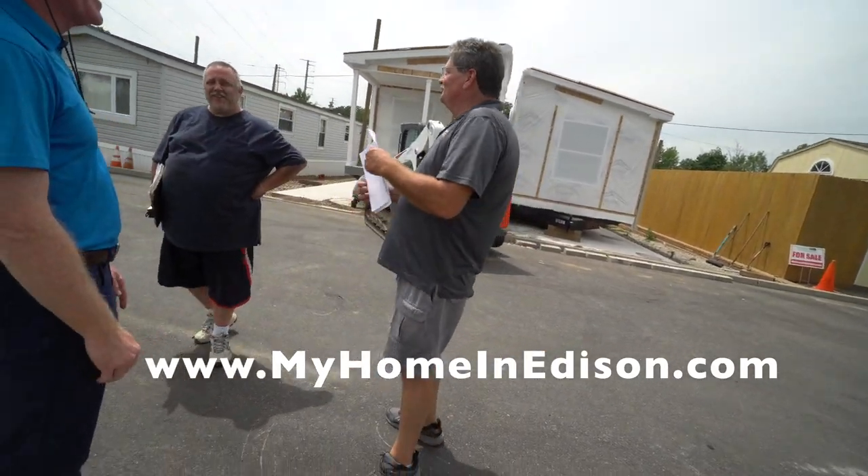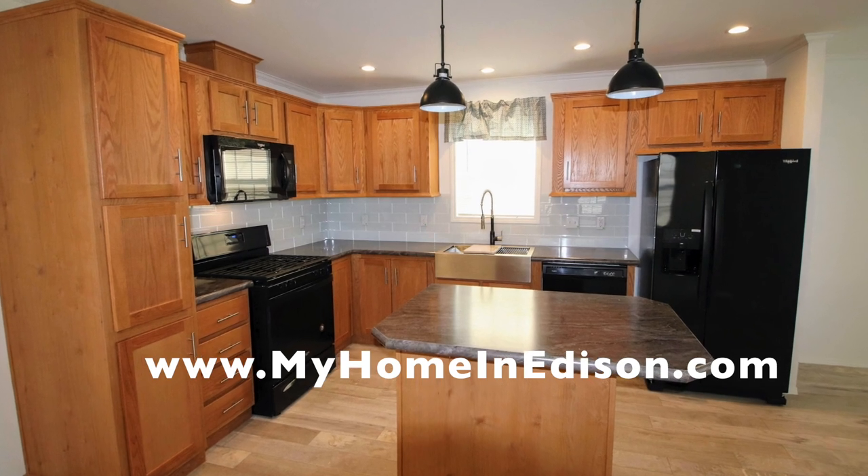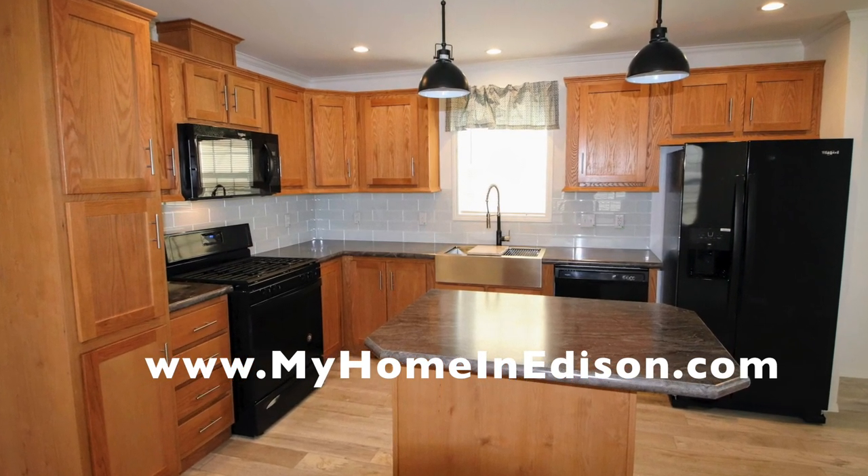I'll take care of the paperwork. Here's another interior view of the house.